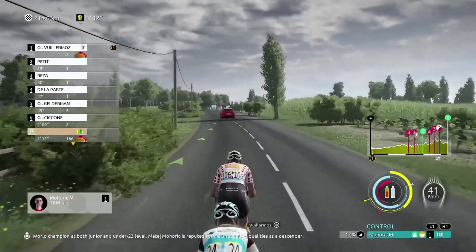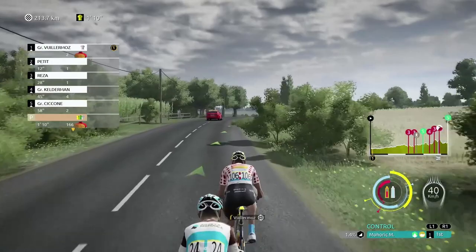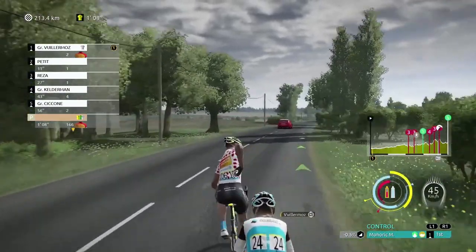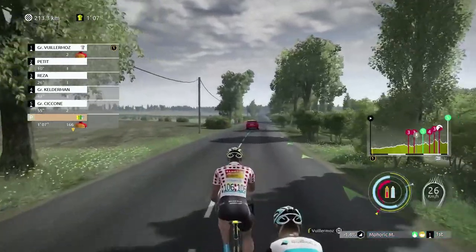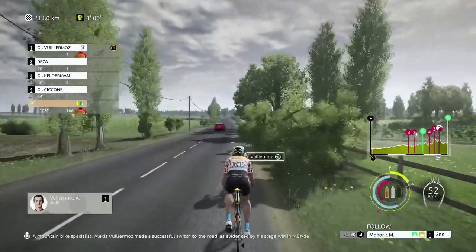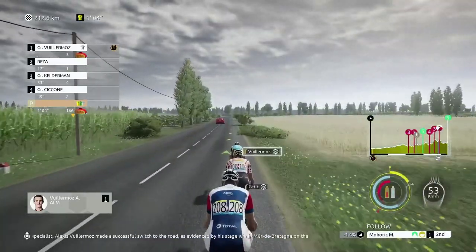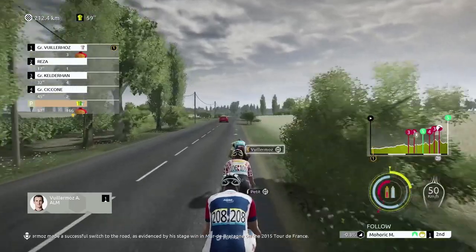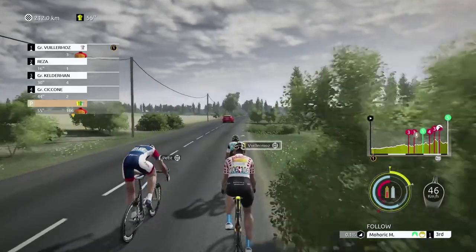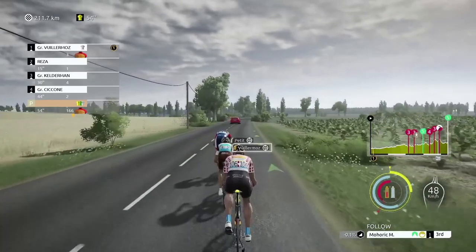We sort of need him to help us out. At the junior and under-23 level, Matej Mohoric is reputed for his unequalled qualities as a descender. He's just said Mohoric - I'm sure he said Moric earlier on in the tour. A mountain bike specialist, Alexis Vuillermoz made a successful switch to the road, as evidenced by a stage win in Meur de Bretagne on the 2015 Tour de France. So there's Petit - he's going to do a bit of the relay for now, which is good.